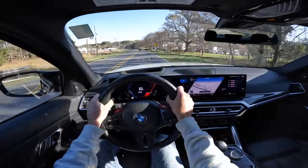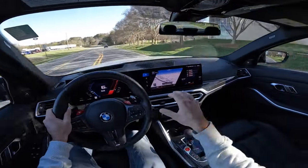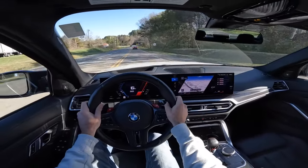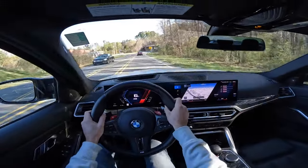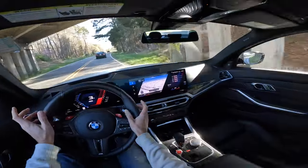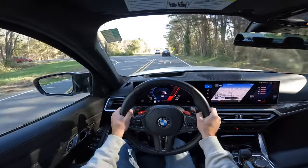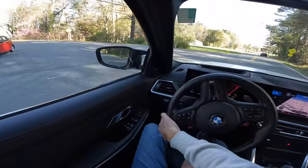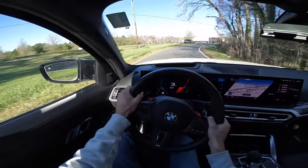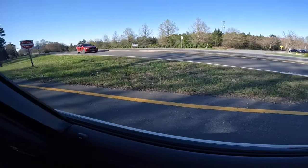That wraps up the buyer's guide for the BMW M3. We have several review videos of the M3s, including the one I'm driving today — links in the description. Comment below if you have any questions. If you own one, share your experiences. Huge shout out to 704 Exotics. If you enjoyed today's video, give it a thumbs up and subscribe so you don't miss our daily uploads.